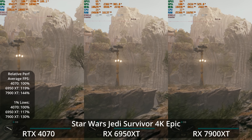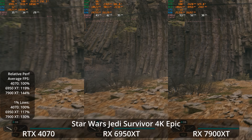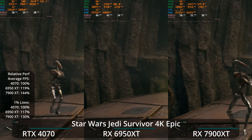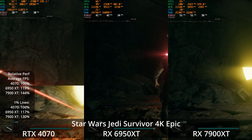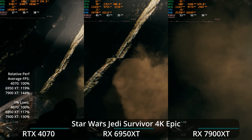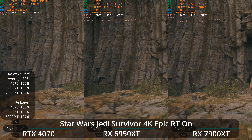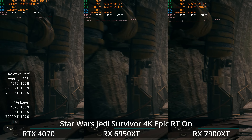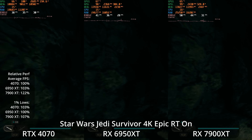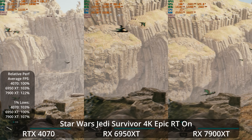Now let's take a look at Star Wars Jedi: Survivor — Unreal Engine 4 pushed to its limits — at 4K epic settings. None of the GPUs will be a rock solid 60 FPS here, but the 6950 XT is offering 19% better performance than the 4070 and the 7900 XT is 44% ahead of the 4070. The 4070 is in the mid-thirties, the 6950 XT in the low forties, and the 7900 XT in the low fifties. If we enable ray tracing at 4K epic, the 4070 doesn't lose much performance whereas the 6950 XT takes a bigger hit and is now only 3% ahead of the 4070. The 7900 XT is 22% ahead of the 4070 with ray tracing enabled.